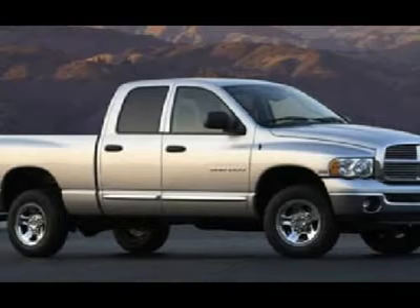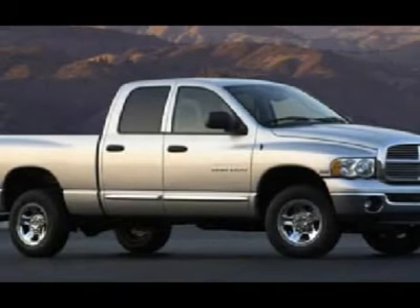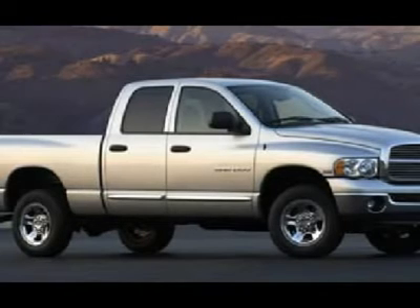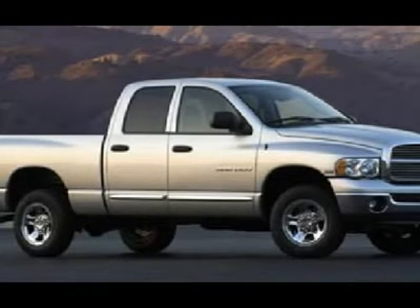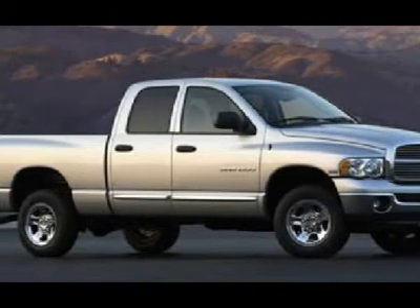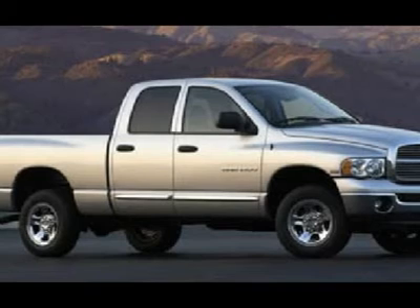Make your move before this awesome ride is gone — call now: 1-866-606-9906. View our complete inventory of over 350 trucks and SUVs at www.lensauto.com. If you are looking for financing, Lens Truck Center can help. We have on the spot financing.